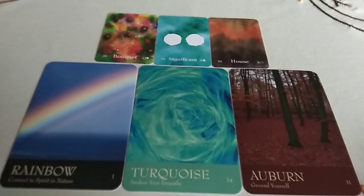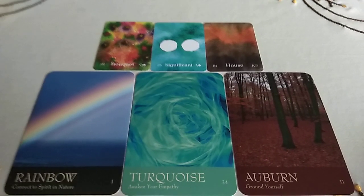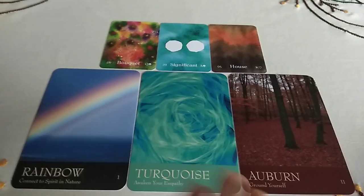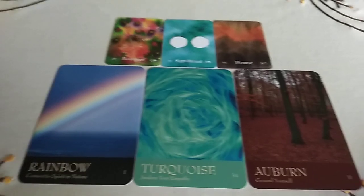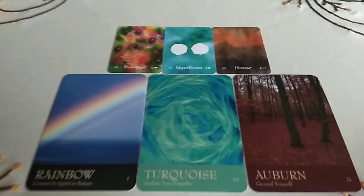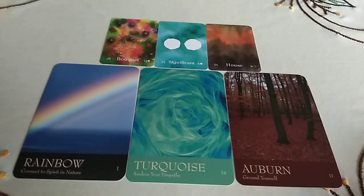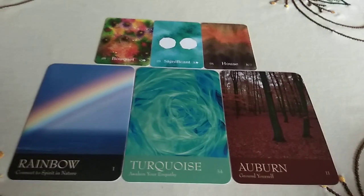You can work with the energies of these cards. You can work with your chakras, the colors of your chakras, and see where you need to work through the day — or just have a three-card daily reading. Hope you enjoyed it, talk to you soon, take care everyone.